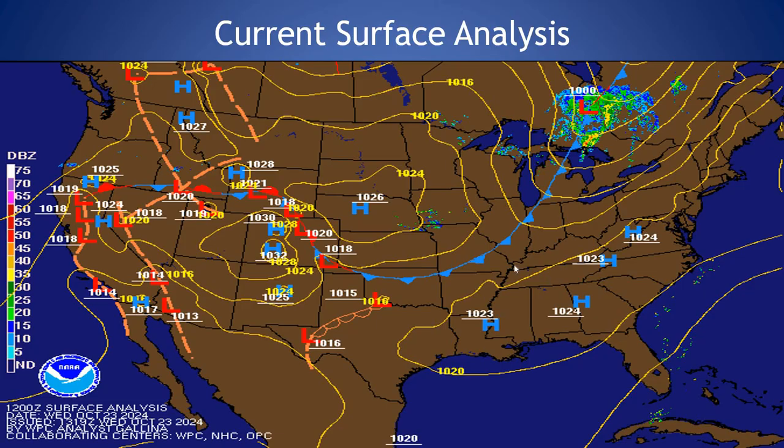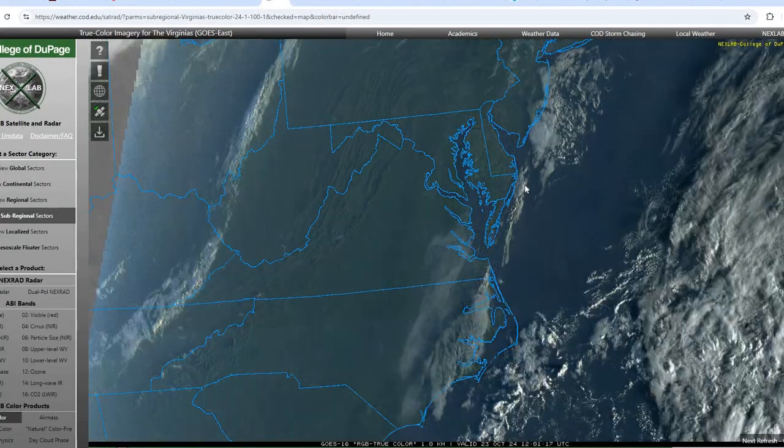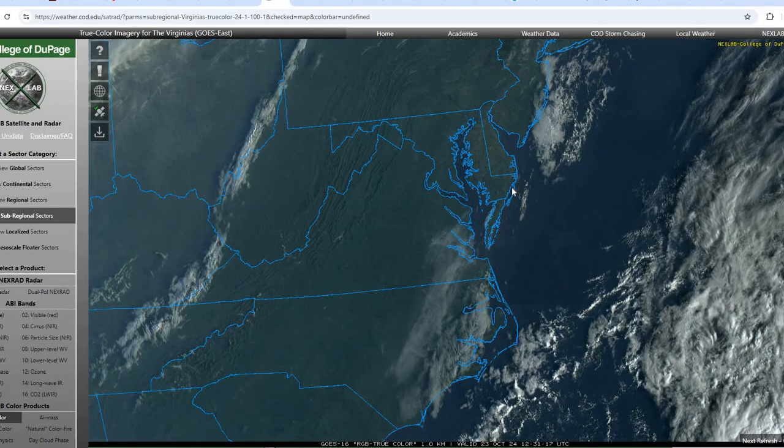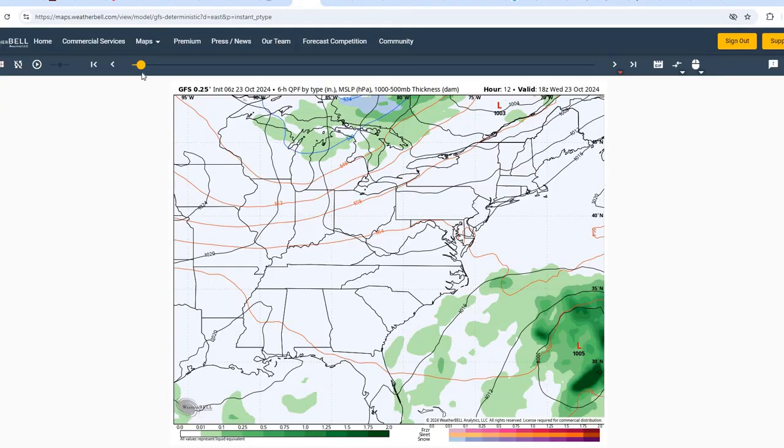But overall, not going to see much in the way of total precipitation if we do see that shower move through. Taking a look at our current satellite imagery, we do have a little bit of cloud cover across the area this morning, mainly off the coast, a little bit of cirrus cloudiness as well, but overall mostly sunny skies, and I expect that to continue through the remainder of the day.